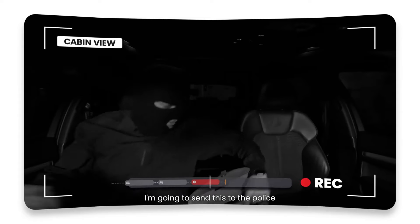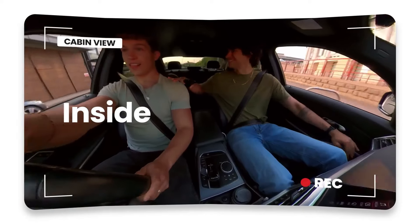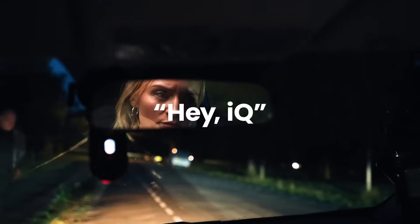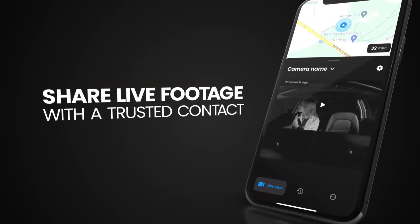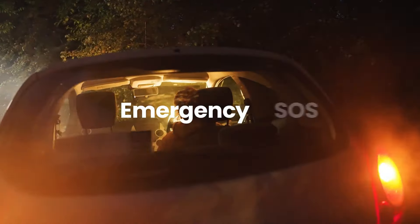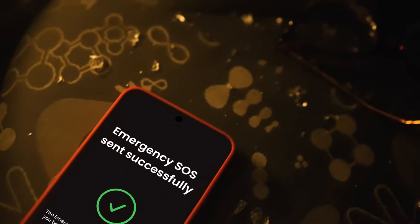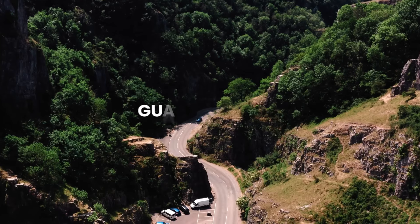One of the standout features of the Nextbase IQ 4K is its Smart HD technology. This innovative feature automatically adjusts the image quality based on lighting conditions, ensuring optimal visibility and clarity in both bright and low-light environments. The device includes built-in Wi-Fi and Bluetooth connectivity, allowing you to easily transfer and share your recordings to your smartphone or other compatible devices.